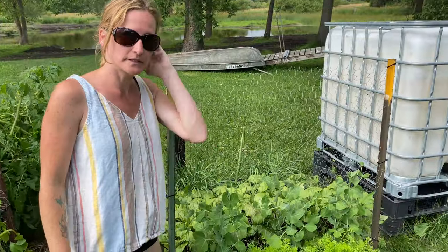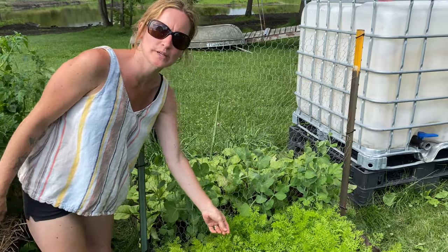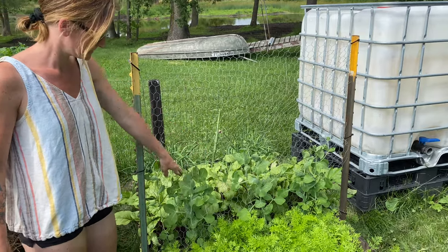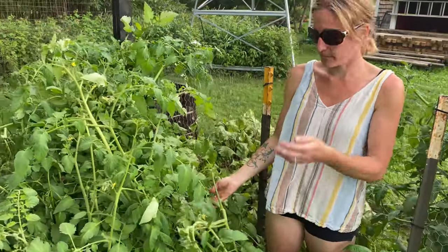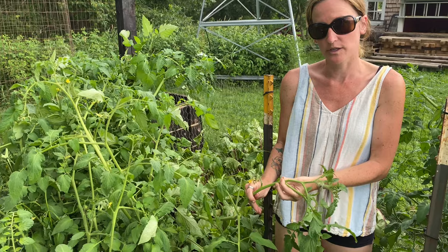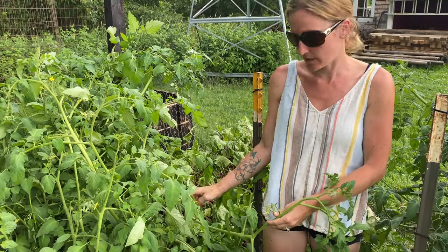The carrots are obviously getting pretty tall; I still need to thin them out a little bit, but we did a little bit of that today, me and the kids. Snap peas are doing great. The tomatoes have been flowering like crazy — as you can see they're pretty much on every square inch here, and we're getting a ton of tomatoes on this one.